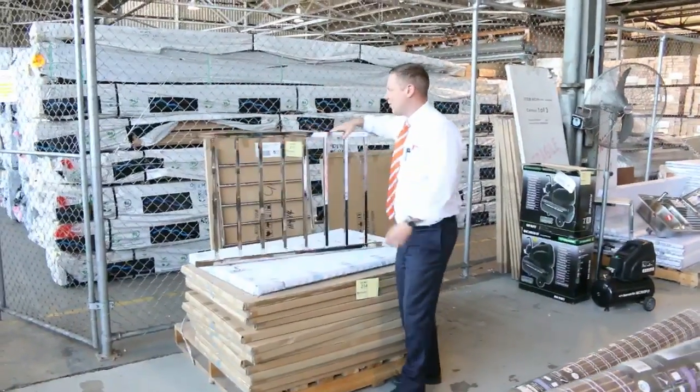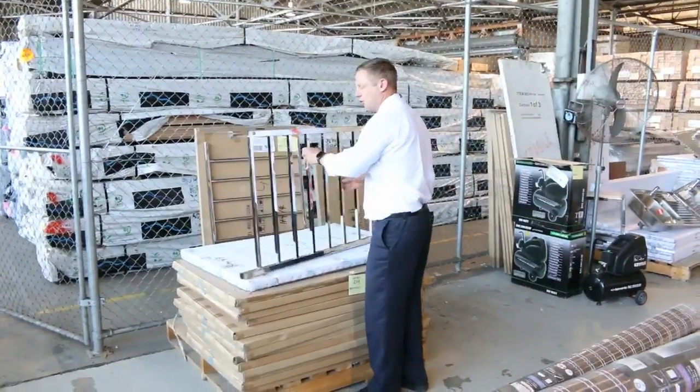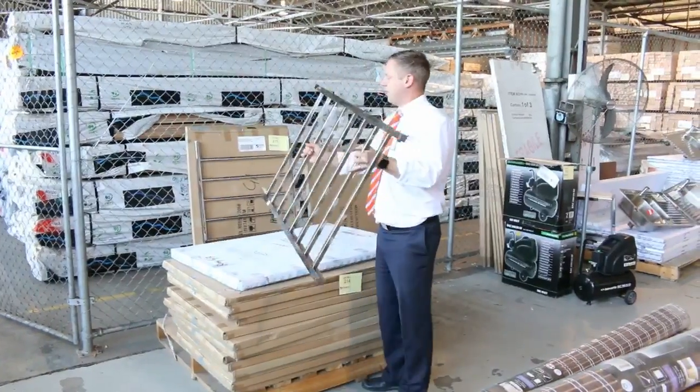Hi, I'm Liam from Fowles and welcome to the Home Renovators auction preview for Wednesday the 30th of November 2016 at 10am.